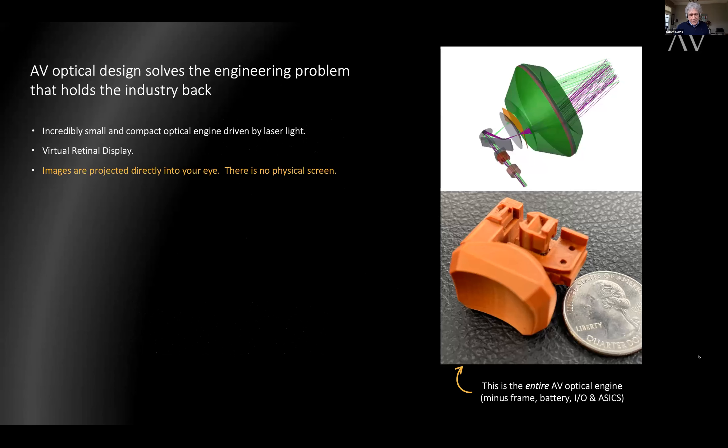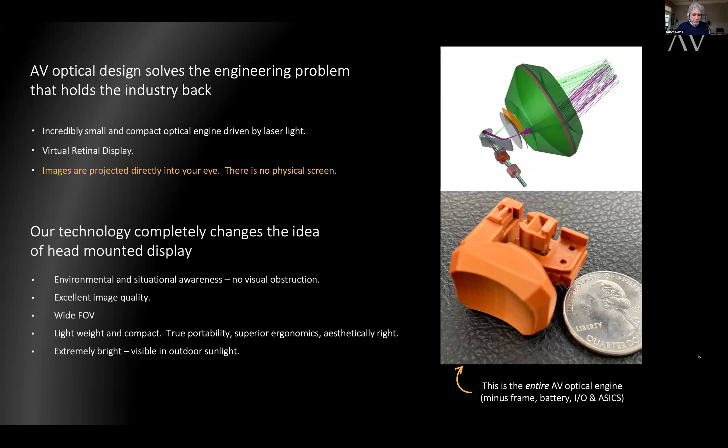AV is an optical design company creating light engines for the future of head-mounted display. Our tech is not waveguide, not combiner, and not see-through. Our virtual retinal display is created by an incredibly small and compact optical engine driven by laser light, moving through a unique optical design. No other wearable display uses this approach. The images are projected directly into your eye — there is no screen. Our technology delivers complete environmental and situational awareness, high-resolution images, a wide 50-degree diagonal field of view, lightweight and compact portability, superior ergonomics, and aesthetically right design. And it is extremely bright — you can see it in outdoor sunlight.